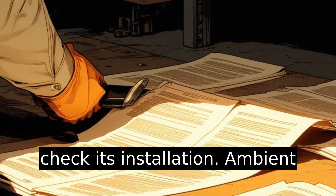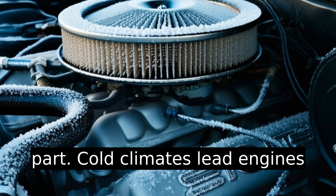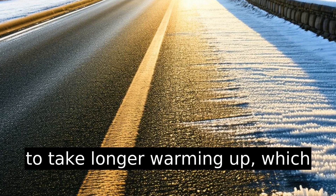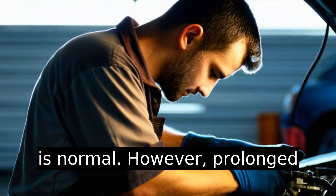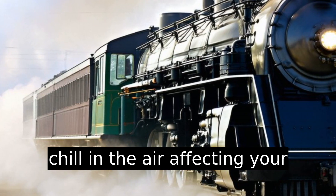Double check its installation. Ambient weather can play a surprising part — cold climates lead engines to take longer warming up, which is normal. However, prolonged cold running in mild weather suggests there's more than the chill in the air affecting your engine.